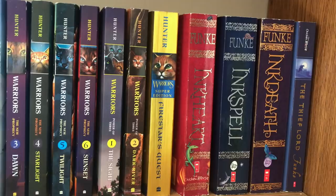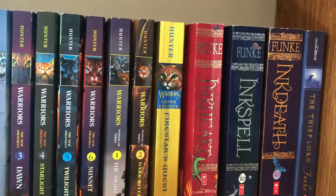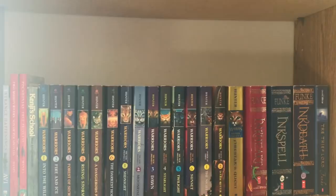I also really love The Thief Lord — that was also good. But yeah, this is basically another series shelf. You can tell I was really fascinated by cats and horses.